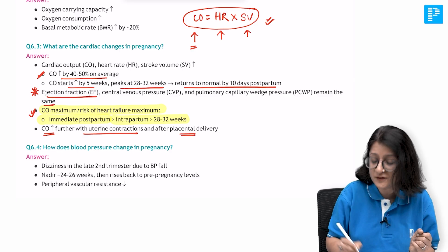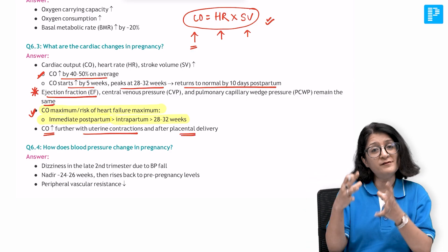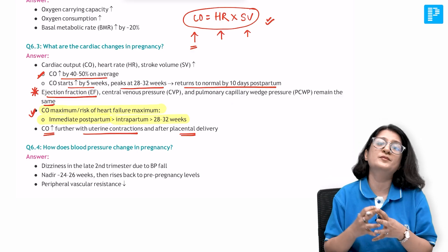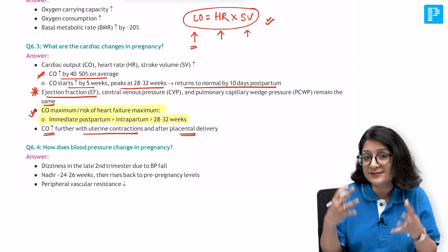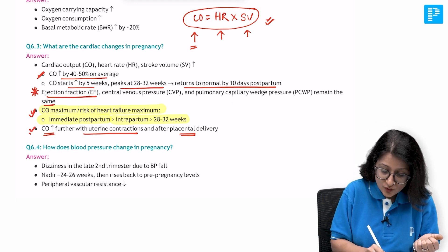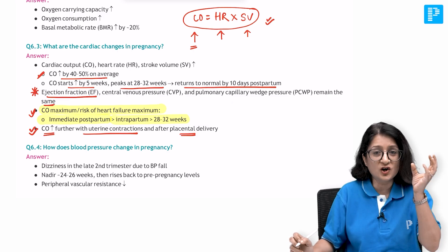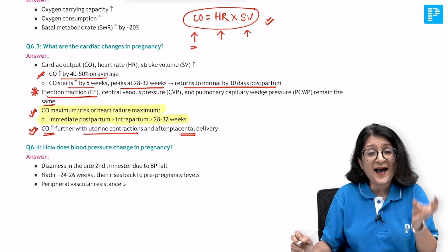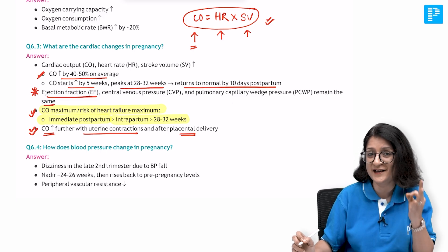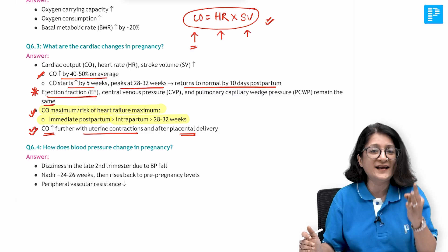Immediately after placental delivery, the uterus contracts even much stronger and whatever blood was in the uteroplacental circulation seeps back into the maternal systemic circulation, thus increasing cardiac output even further. So we now understand the concept, the logic, and its clinical implication - these are the three take-home messages from this rapid recall.